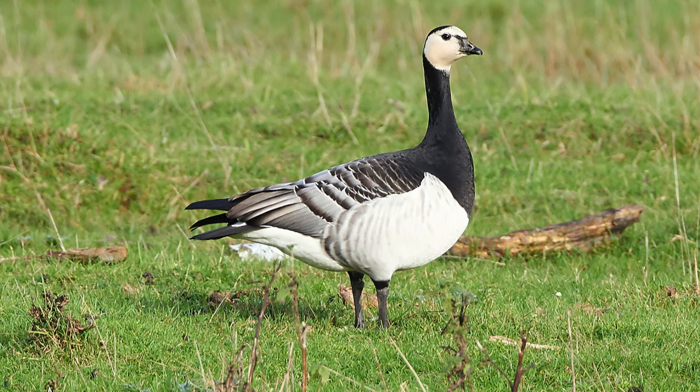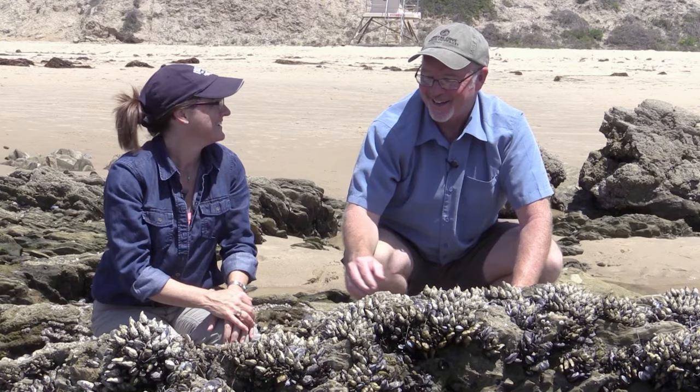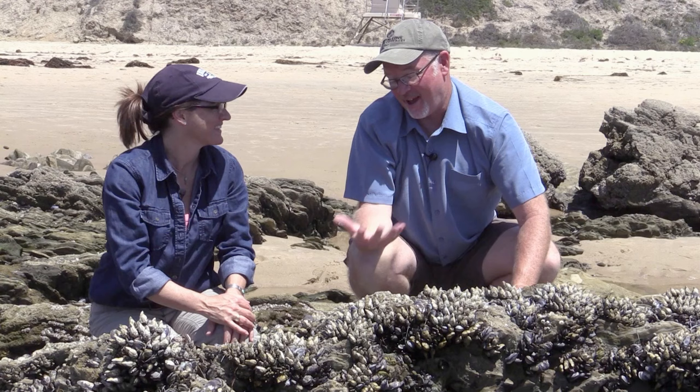How do gooseneck barnacles get their name? Back in the 1500s in England, it was believed that barnacle geese were actually birthed from these barnacles. Barnacle geese were common in England, disappearing every summer — they were actually migrating northward to breed in the Arctic. But what appeared in the summertime were pieces of driftwood with these barnacles growing on them. They looked so much like barnacle geese in shape that it was believed these barnacles would open up and give birth to baby geese that would then swim and fly away.